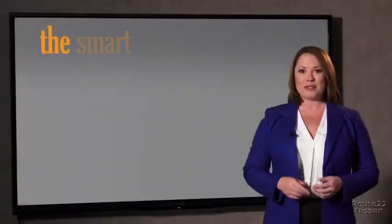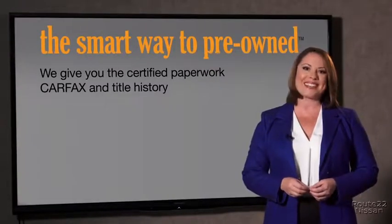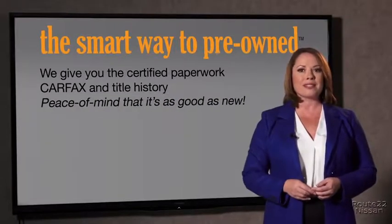Why should you worry if the odometer's been rolled back or you're the victim of a salvaged or rebuilt vehicle? Or worse, a washed title. We give you the certified paperwork, along with the Car Facts and the title history, providing you with the peace of mind that your certified pre-owned is as good as new.